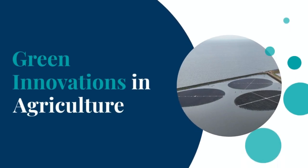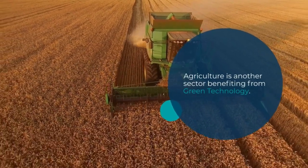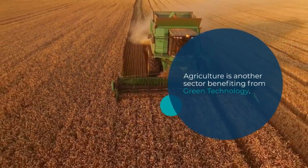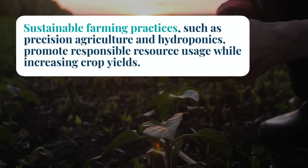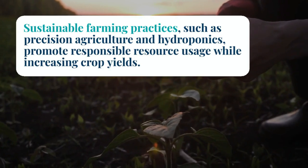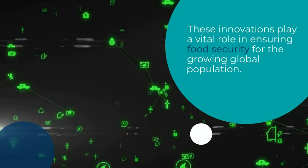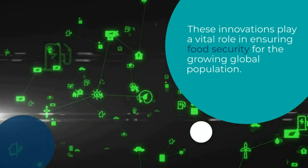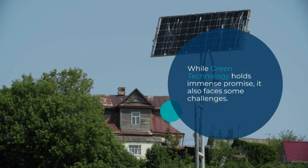Agriculture is another sector benefiting from green technology. Sustainable farming practices such as precision agriculture and hydroponics promote responsible resource usage while increasing crop yields. These innovations play a vital role in ensuring food security for a growing global population.